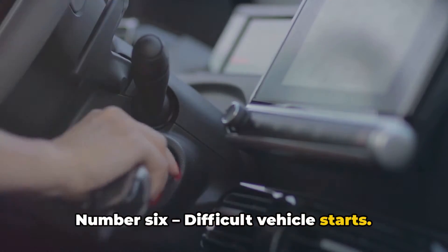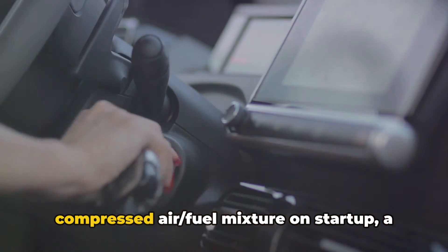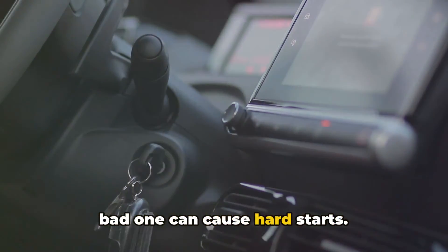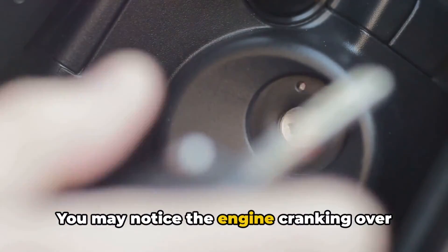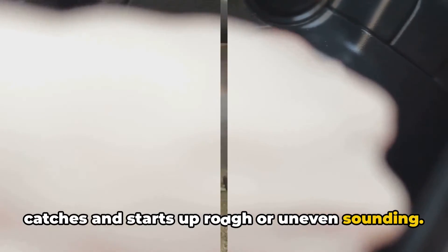Number six: difficult vehicle starts. Because the coil provides the high voltage for the spark plugs to ignite the compressed air-fuel mixture on startup, a bad one can cause hard starts. You may notice the engine cranking over longer than usual before it finally catches and starts up rough or uneven sounding.